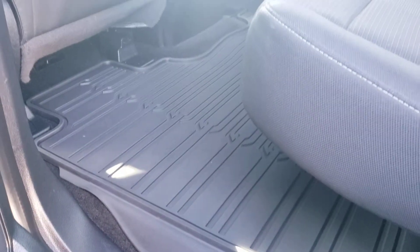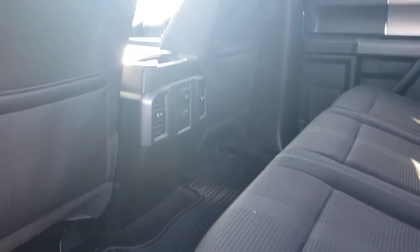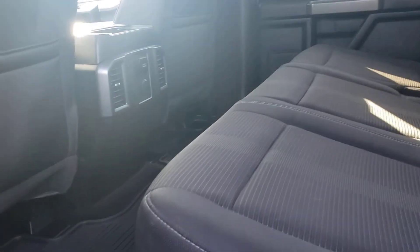Definitely well taken care of — easy to see here. Huge crew cab back seat. Does have the rubberized mats, which is nice. The 110 outlet in the back for charging things too.